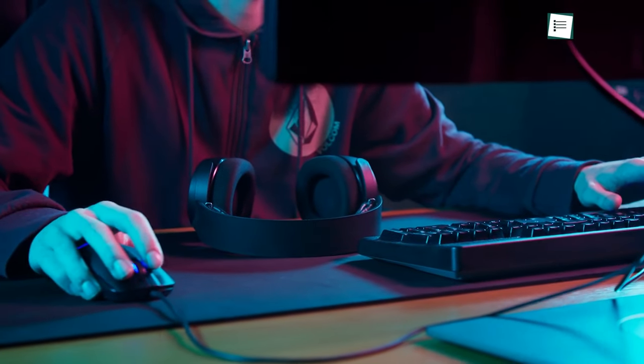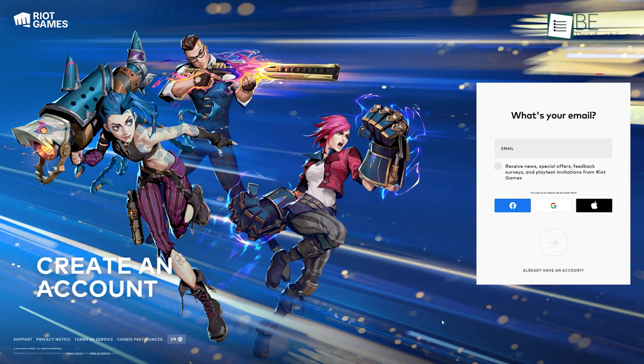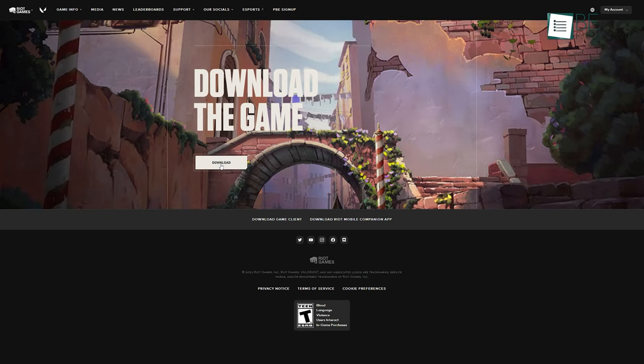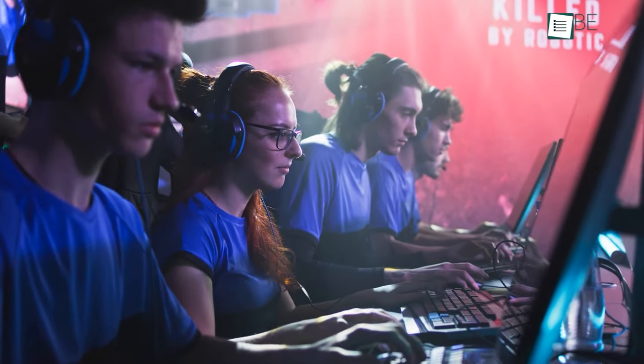If you want to get access to these games, all you have to do is go to their website, create an account and download the game. Start playing right away — maybe if you're good enough, one day you might get the opportunity to join a professional team as well.